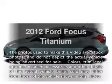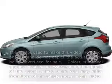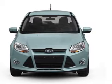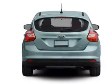Introducing the 2012 Ford Focus. Everything you need under one roof with this great vehicle. With an efficient four-cylinder engine, driven by an automatic transmission.